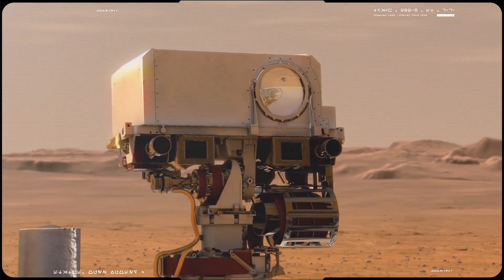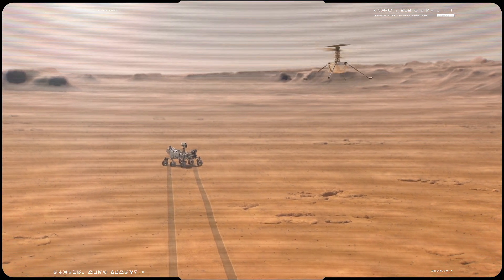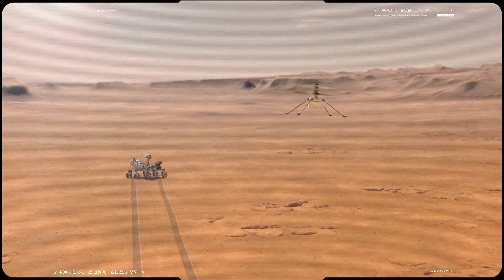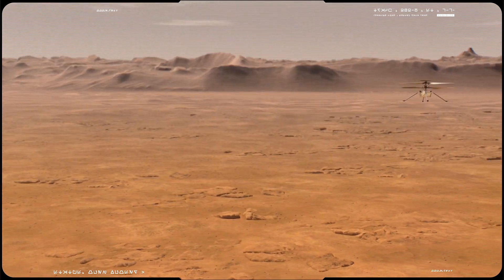First, prove powered flight in the thin atmosphere of Mars. The red planet has lower gravity — about one-third that of Earth — but its atmosphere is just one percent as thick, making it much harder to generate lift.